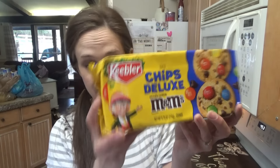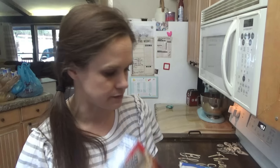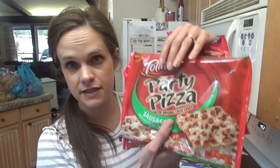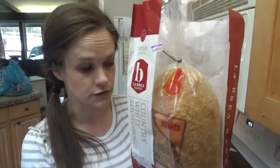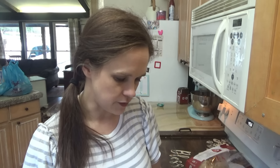The Keebler cookies were $1.98 a pack - we got chips deluxe. The kids wanted some toaster strudels, these were on sale for $2.78, so I got some strawberry ones. Totino's pizzas were on sale three for five - we got sausage, pepperoni, and combo. I got another one of these country white loaves from Ingles. This week I'm going to make cubed French toast and use that - last week we ended up using it for supper.